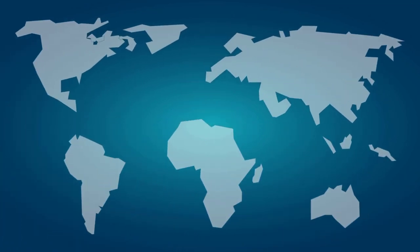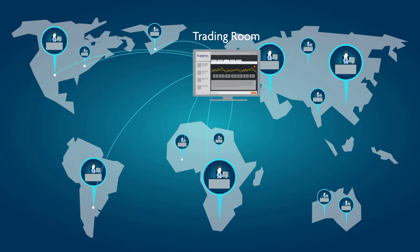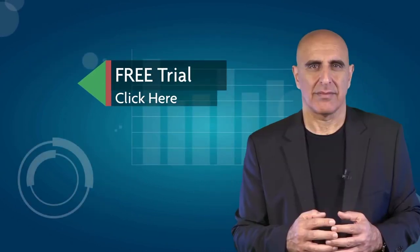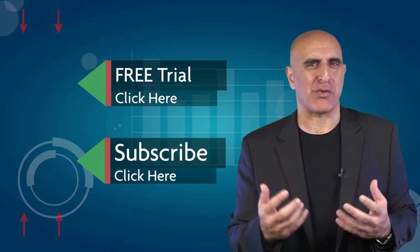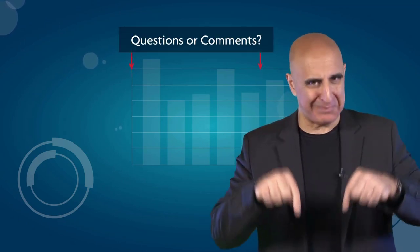The trading room is one of the world's leading trading communities — click here to start your free trial. If you like this video, please subscribe to our YouTube channel where you can view many more stock trading videos. Questions or comments, please submit them below.